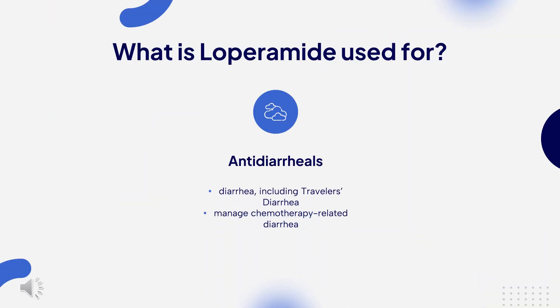What is loperamide used for? Loperamide is indicated for the relief of diarrhea, including traveler's diarrhea. As an off-label use, it is often used to manage chemotherapy-related diarrhea.